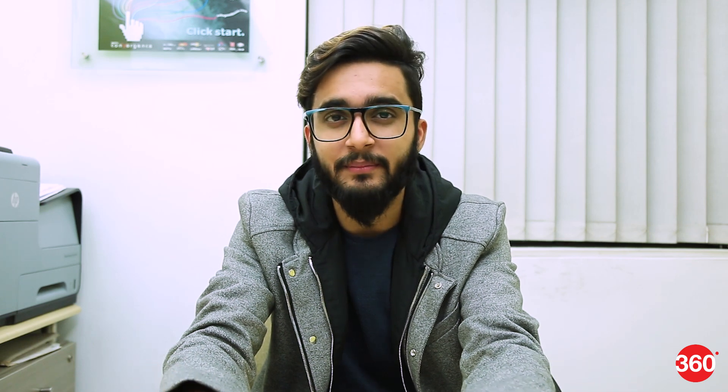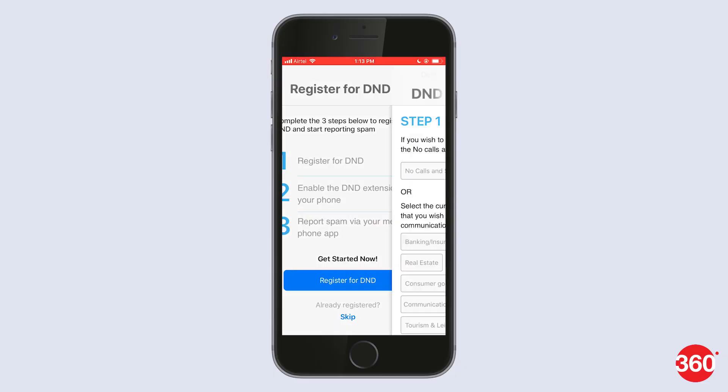Next, you'll need to register with the app. It's possible that your number may already be registered on the national Do Not Call Registry maintained by TRAI, but just in case it's not, then this is your first step. To get started, tap on Register for DnD.